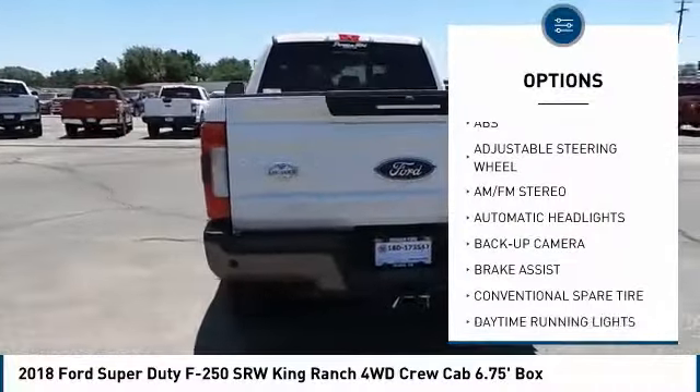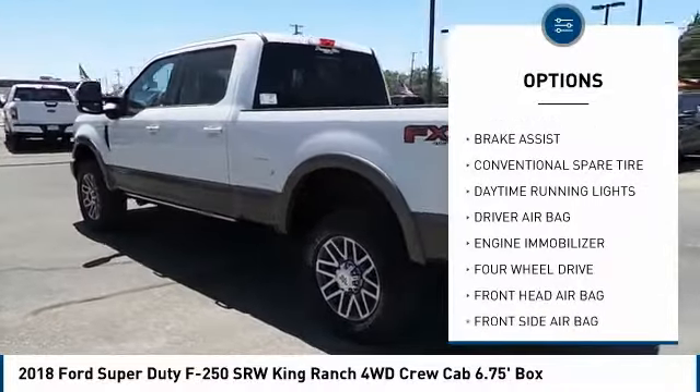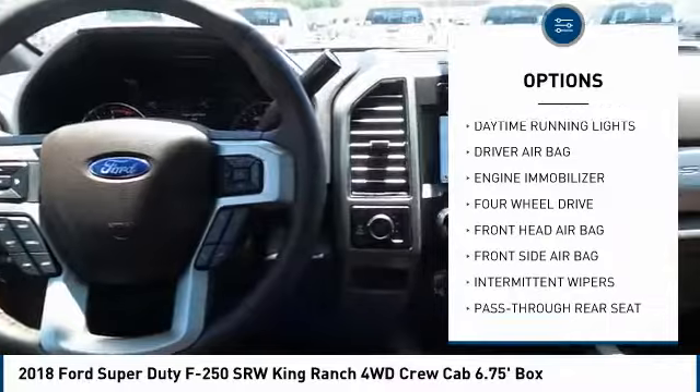Tow hitch. Anti-lock braking system. Back-up camera. Stability control. Traction control. Power steering. Driver airbag.